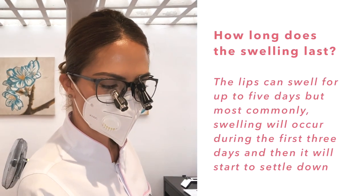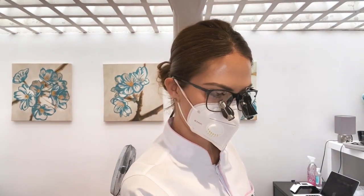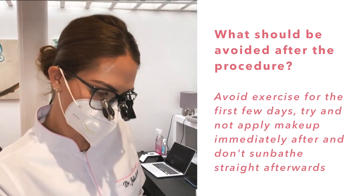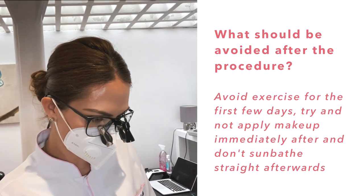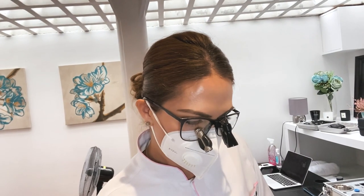How long does the swelling last? Swelling can last up to five days — most commonly it's the first three days that you get the most swelling, and then it settles down. The day after can look worse than on the day you were injected. Is there anything I can't do? We recommend not to exercise and avoid applying makeup straight away.